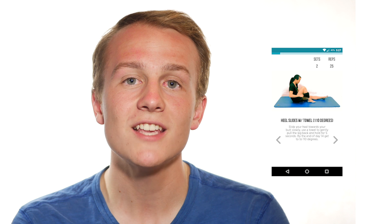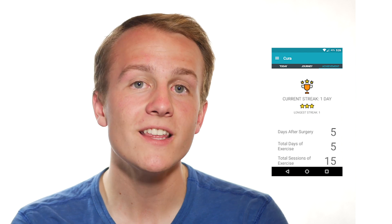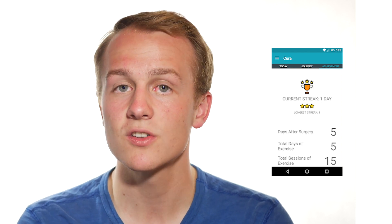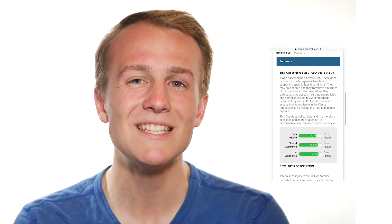It was featured in the publication Physiotherapy Practice. The guidance is updated and reviewed every three months, and those updates are made on the app so that it stays in line with current recommendations. 95% of participants from one study preferred the app over paper-based guidance normally issued after surgery. ACL Knee Surgery and Injury Recovery achieved an AUKUS score of 80% on Android.